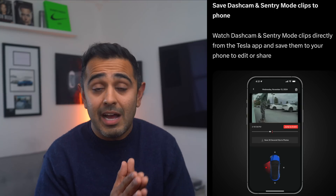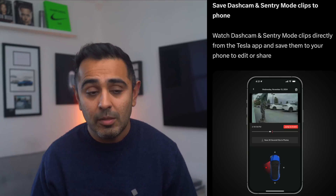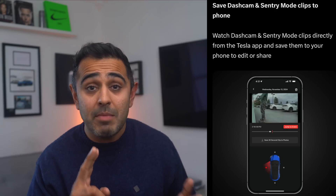Update number two revolves around Sentry Mode. Sentry Mode was birthed through a software update, giving every car a free over-the-air dash cam. It evolved to detect break-ins, sound alarms, and alert you on your phone. Now it's being further enhanced: if something happens — an accident or a break-in — you won't need to remove a USB drive. You'll be able to access and share clips directly on your smartphone.